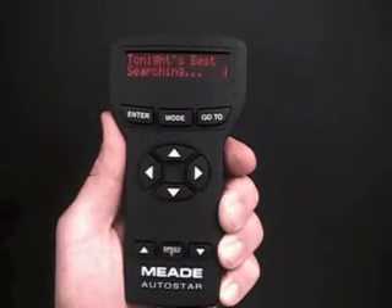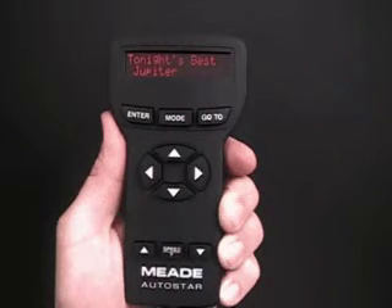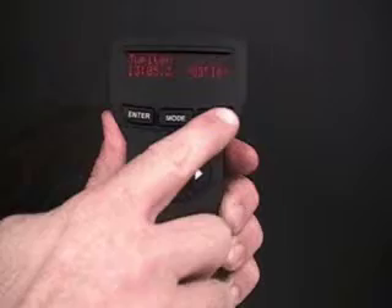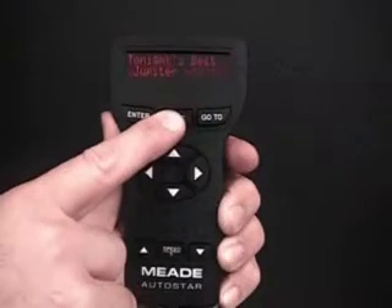Press enter. After calculating, Tonight's Best — Jupiter, for example — might display. Different objects may be displayed on a tour list on any given night. Tour objects are selected based on your location's time and date. Press enter to display information about the object, and press Go To to move the telescope to the object you've selected. Press mode to return to the tour list.